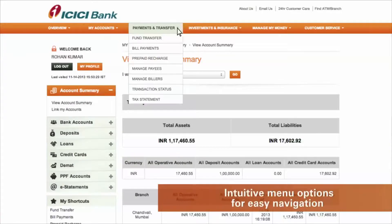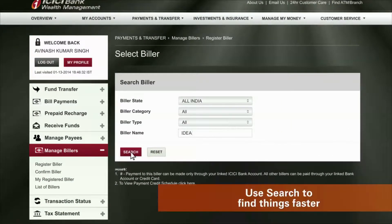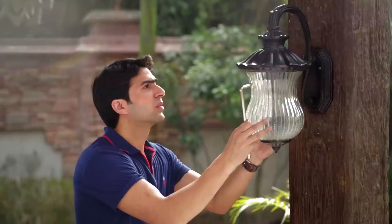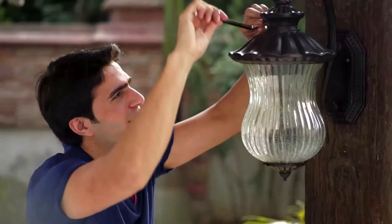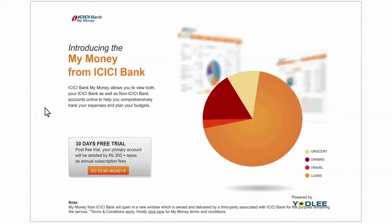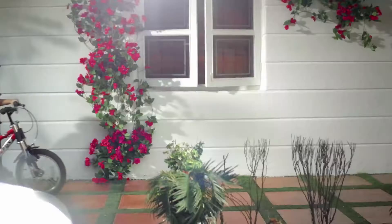Our interface is specially designed for easy access along with a comprehensive search functionality. Get quick access to tools such as MyMoney and iWish, which empower you to take better control of your finances.